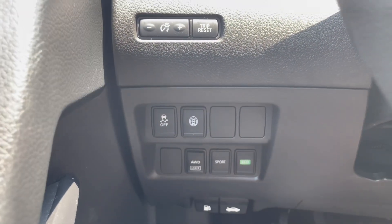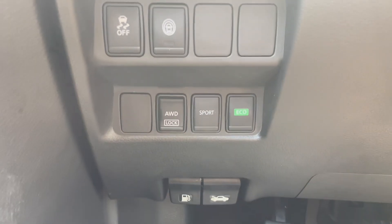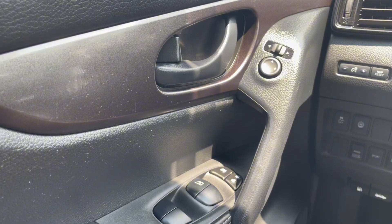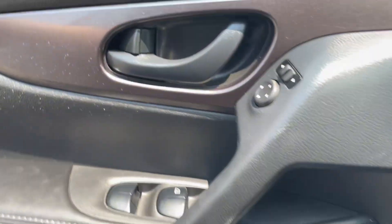To the left of your wheel is your screen brightness, traction control, sports mode, and all-wheel drive lock. On the door panel you have your power lock and door locks with your mirror controls.